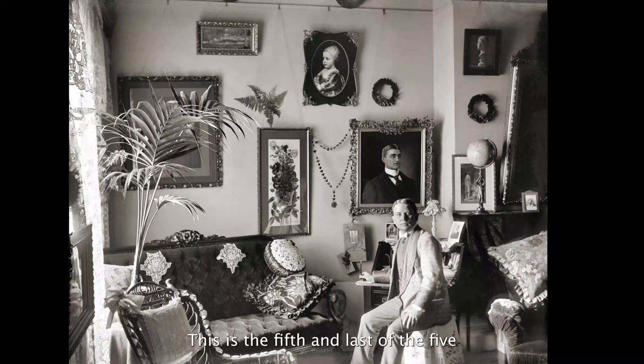This is the fifth and last of the five interior shots of a Boston, Massachusetts home. This photograph was taken either in the late 1800s or early 1900s.